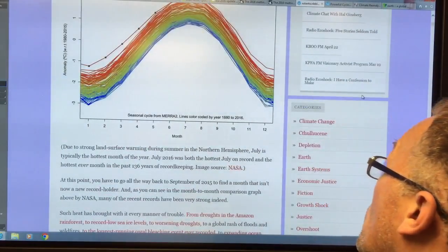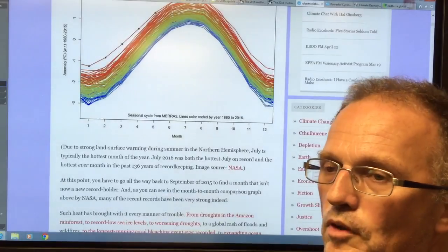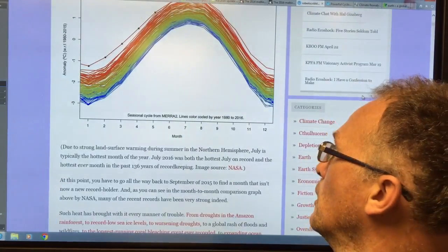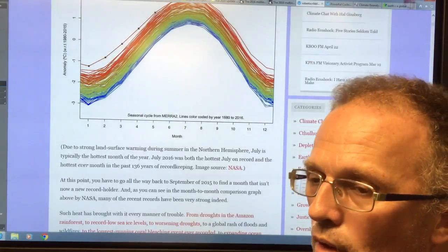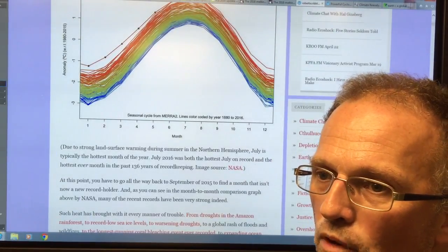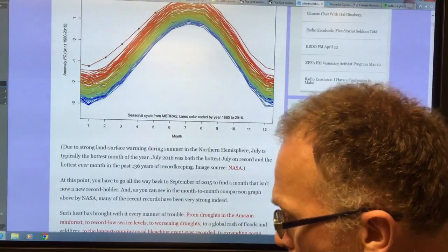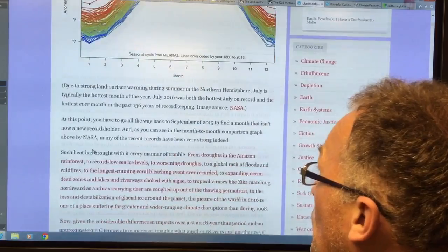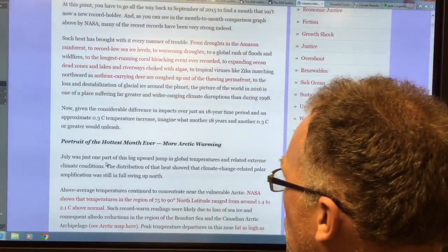I'm going to give a plug: Radio EcoShock. Google it, listen to this stuff. If you're walking somewhere or in the car, tune it in. It's really good stuff. Alex Smith is a good friend of mine — I'm on his show quite a bit, but he interviews all the top scientists. And then he interviews me too, so that's nice of him.